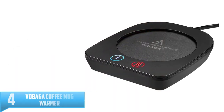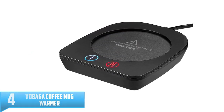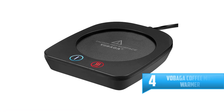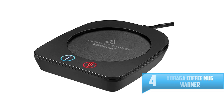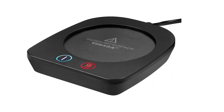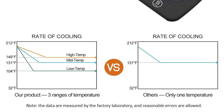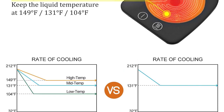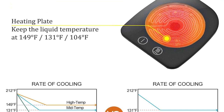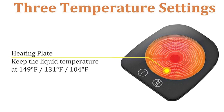Number 4: VOBAGA Coffee Mug Warmer. This mug warmer can heat up to 149 degrees Fahrenheit, making it one of the few warmers to reach such a high temperature. The 20W warmer ensures efficient operation. You can adjust the temperature at three different levels, which is a definite advantage. The mug warmer comes in three different color options, so you can choose according to your desk.